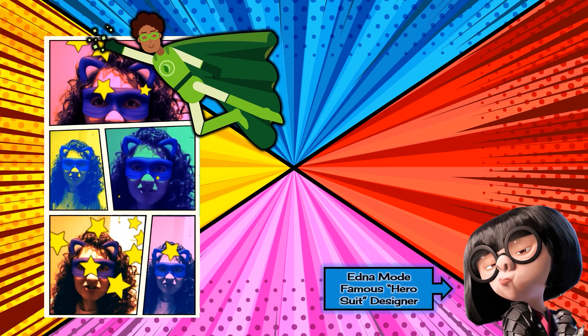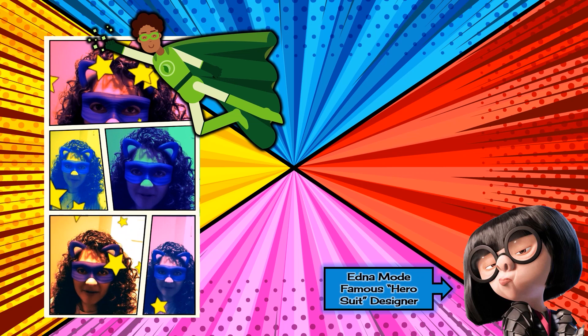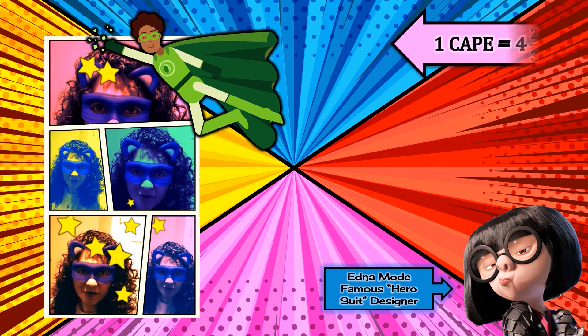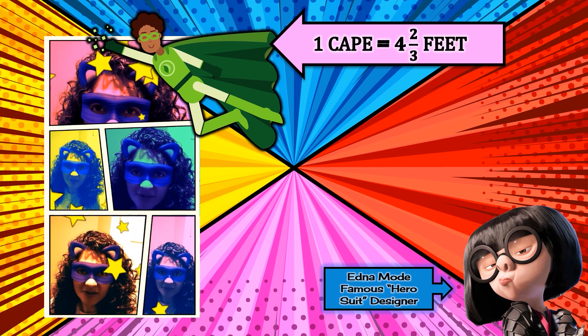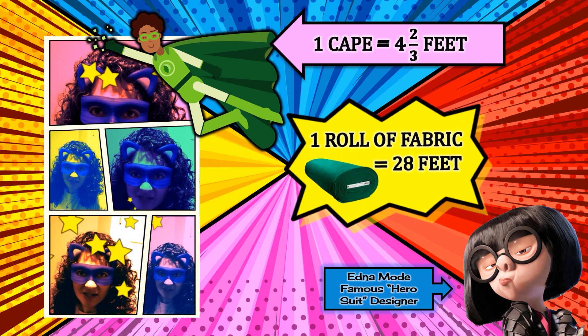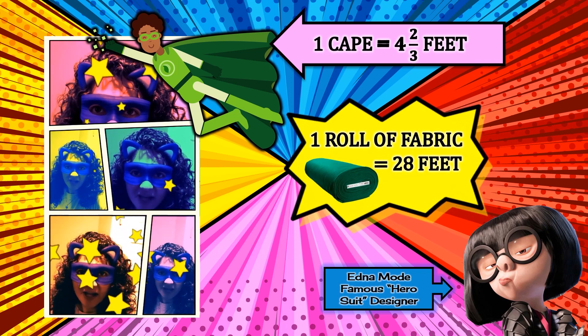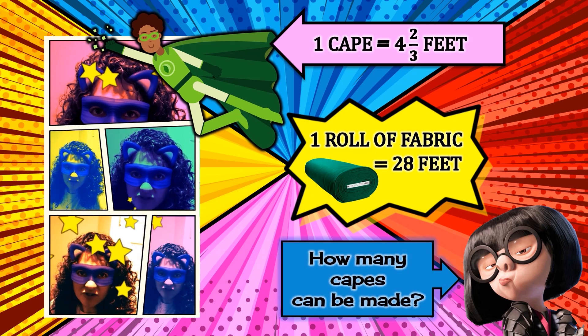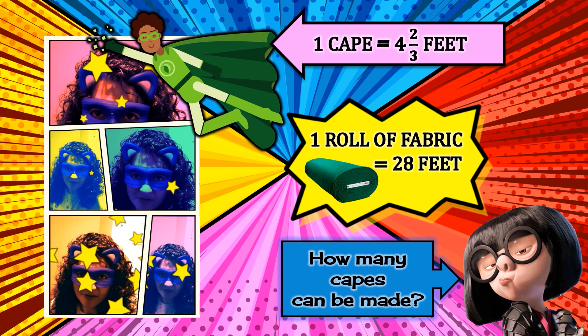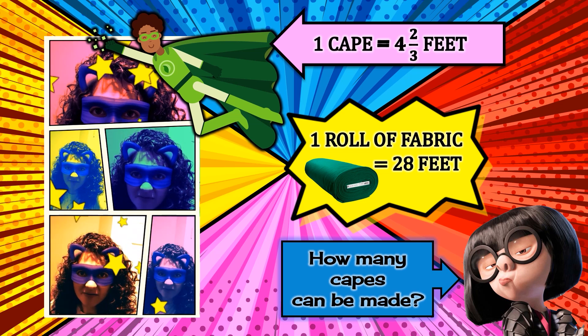Our problem is that we need some superhero capes, and a superhero cape requires a piece of fabric that is four and two-thirds feet in length. We have a roll of fabric that is 28 feet in length. So if we're just going off of length here, how many capes can we make? Remember, each cape needs to be four and two-thirds feet of length and we have a roll that is 28 feet long.